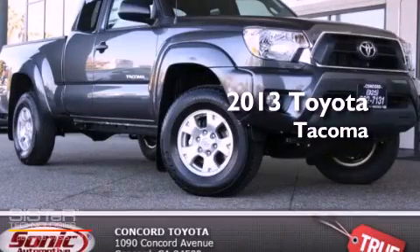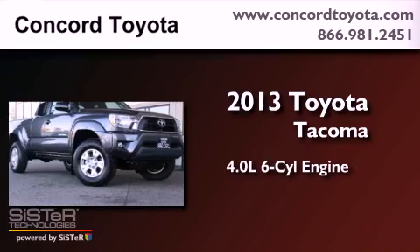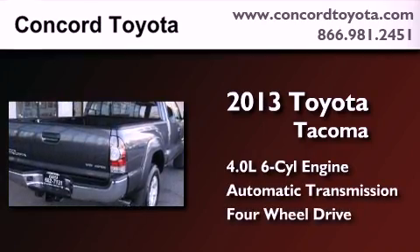This is a brand-new 2013 Toyota Tacoma. It features a 4.0-liter six-cylinder engine, an automatic transmission, and the added capability of four-wheel drive.